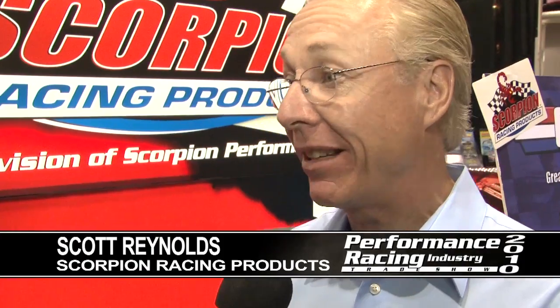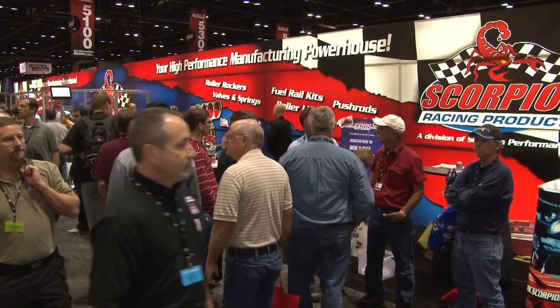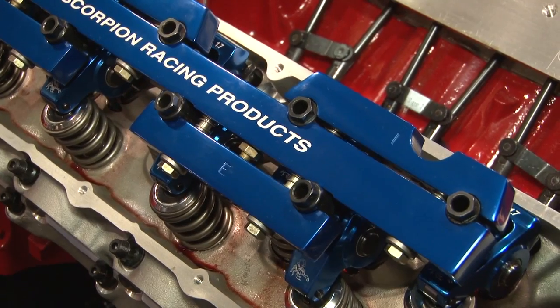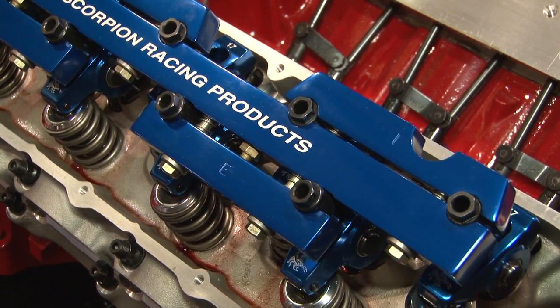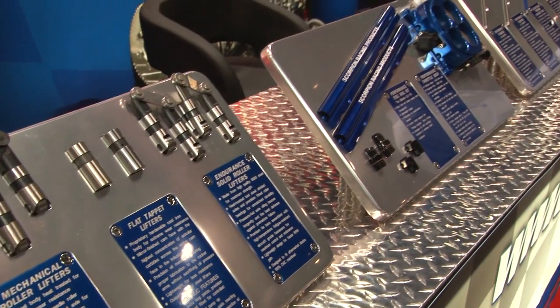Scorpion Racing Products is doing extremely well, even in this depressed economy. For 2010, our sales are up over 66% over last year, and it just goes to show you that the performance racing industry, while it's not recession-proof, racers are going to race. I don't know where they find the money, but you go to the racetrack and the car counts are up. Everybody's still building the baddest, fastest engines they can.